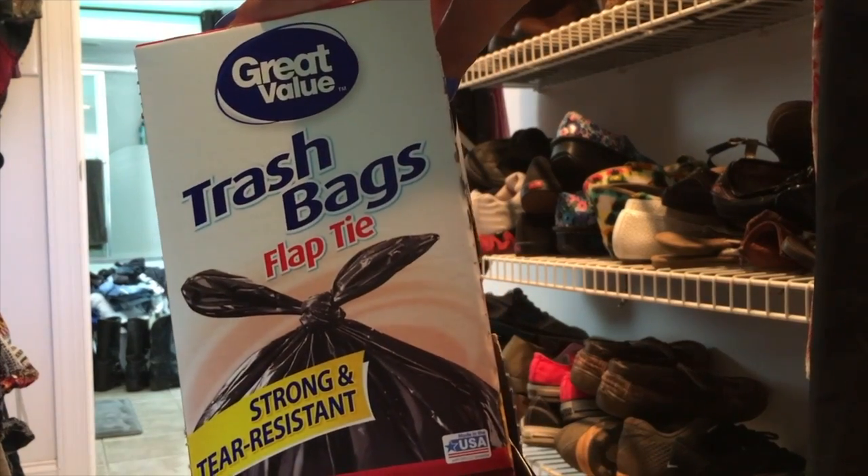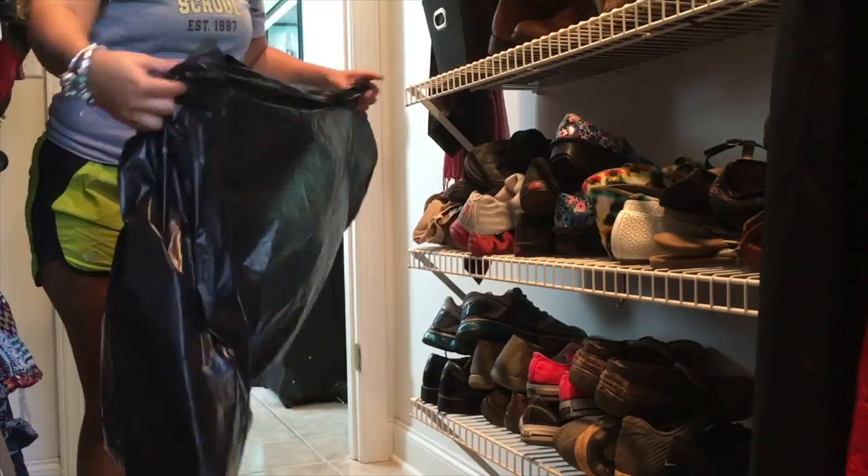Trash bags are your absolute best friend when it comes to decluttering or organizing any space.